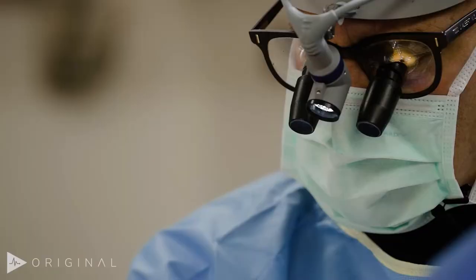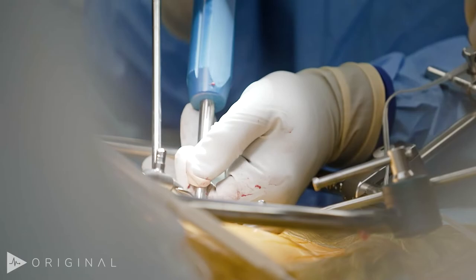Hi, I'm Dr. Todd Albert at the Hospital for Special Surgery. We're about to do the case of an isthmic spondylolisthesis in a 29-year-old female.